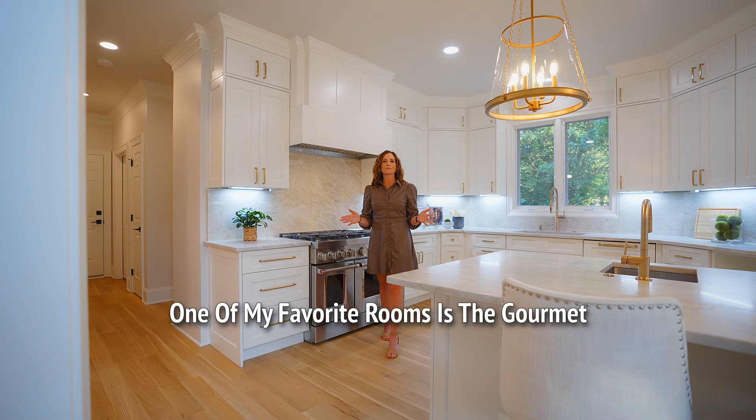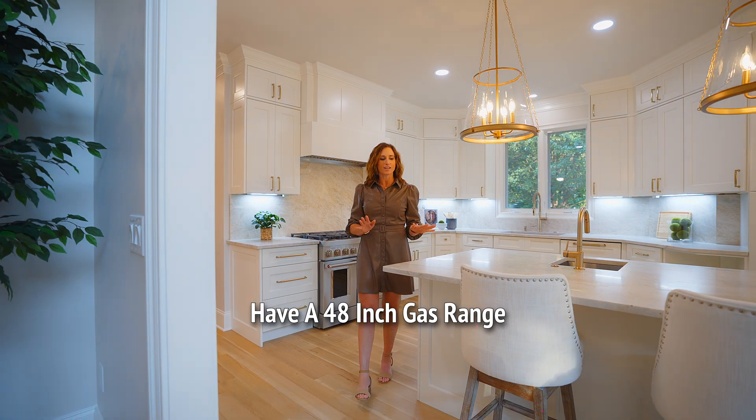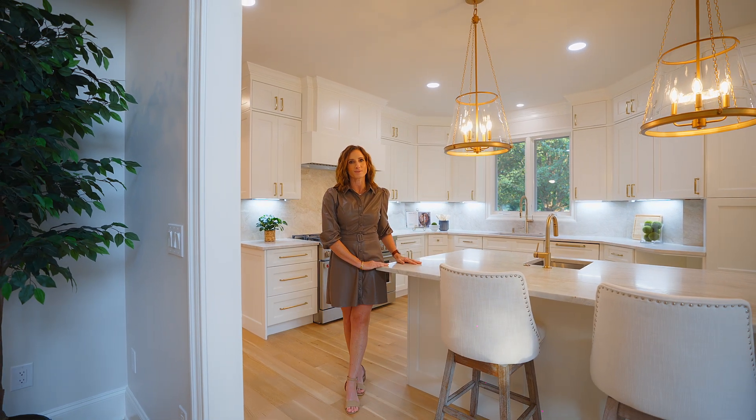One of my favorite rooms is the gourmet kitchen. Not only does it have a 48-inch gas range, but it also has beautifully leathered quartz countertops.